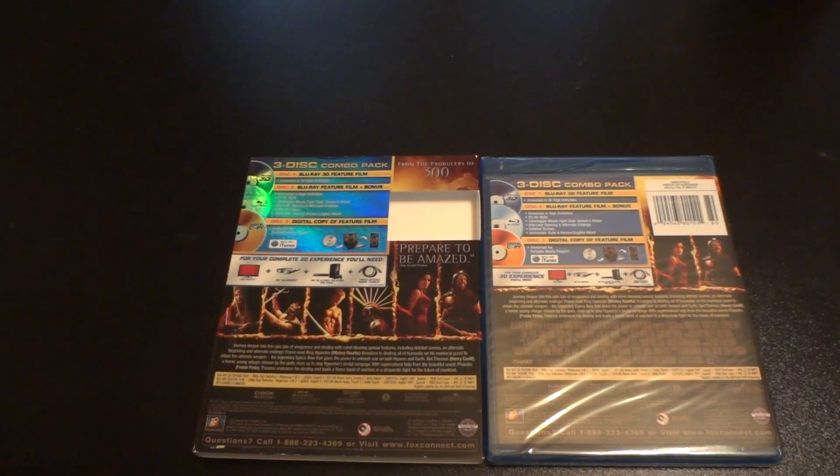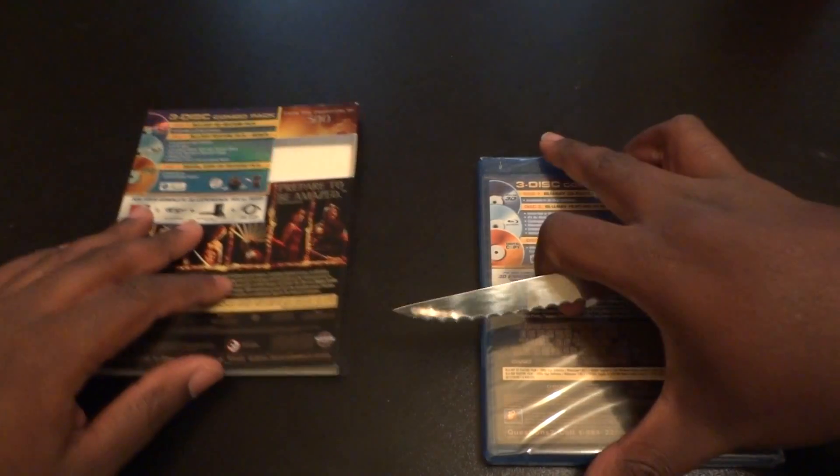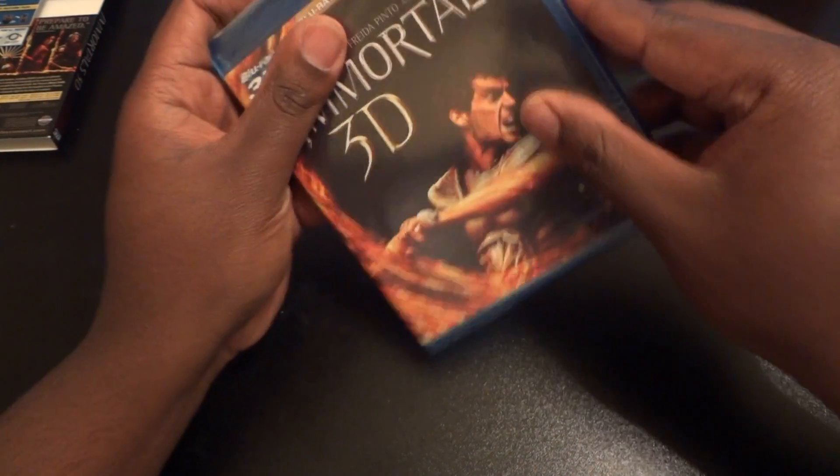The artwork is pretty much the same. The feature film is in 1080p, English DTS-HD Master Audio, and all the basic features of a Blu-ray film are here.